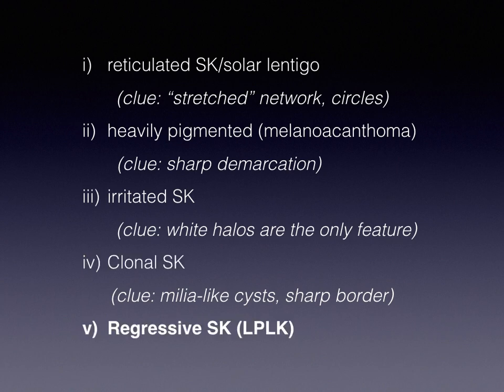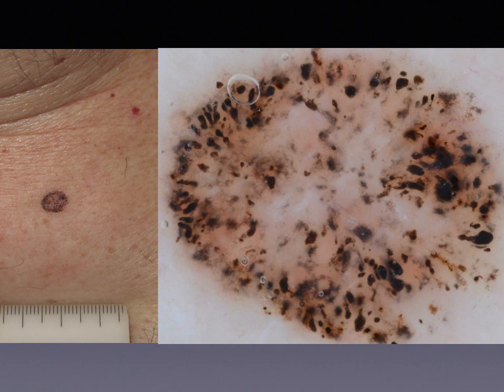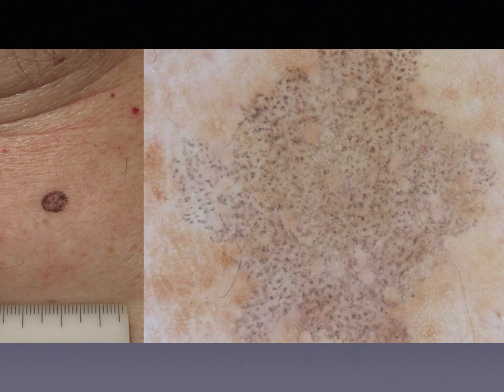The last one is the so-called lichenoid keratosis, lichen planus-like keratosis, which is nothing more than a seborrheic keratosis or a solar lentigo undergoing regression. At the beginning of the regression process, if some parts of the tumor are still evident — like in this example where in the lower left part we can see the remnants of seborrheic keratosis — then maybe we are able to recognize that this was a seborrheic keratosis undergoing regression. But a little bit later, we see only structures associated with the regression process — the main structure being the presence of grey-coloured dots or small granules.